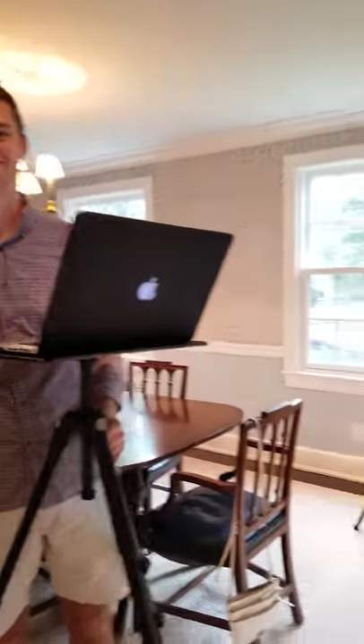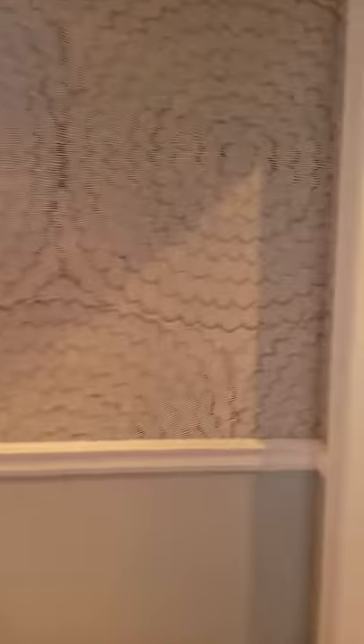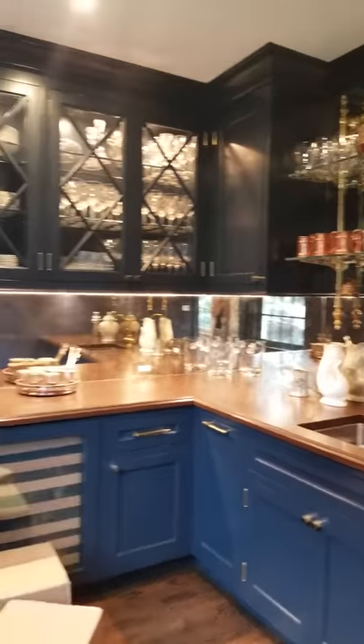There we go, sitting up there. Just a quick peek at the floor. Looking good.